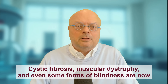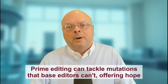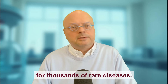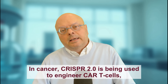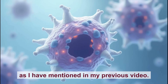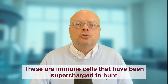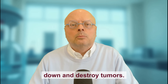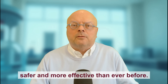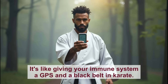And it's not just sickle cell. Cystic fibrosis, muscular dystrophy, and even some forms of blindness are now within reach. Prime editing can tackle mutations that base editors can't, offering hope for thousands of rare diseases. In cancer, CRISPR 2.0 is being used to engineer CAR-T cells — immune cells that have been supercharged to hunt down and destroy tumors. With greater precision, these therapies are safer and more effective than ever before. It's like giving your immune system a GPS and a black belt in karate.